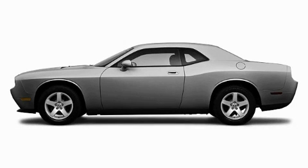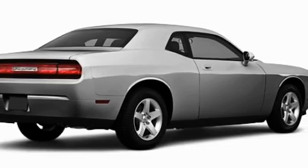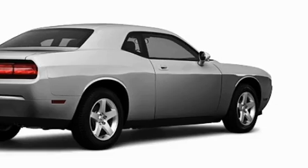This is a brand new 2010 Dodge Challenger, for when A to B is not so straightforward. It has a 3.5 liter 6-cylinder engine and an automatic transmission.